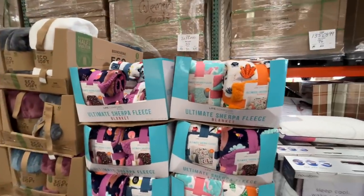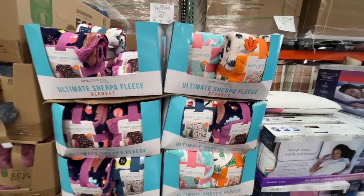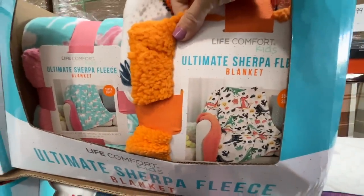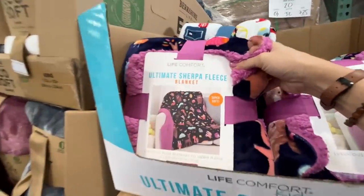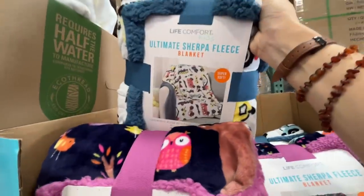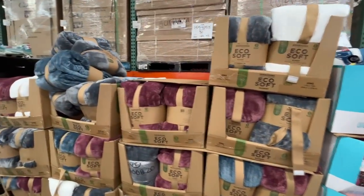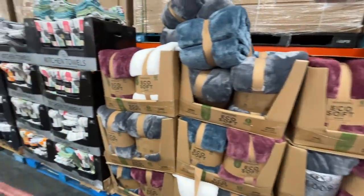Here's something I haven't seen before — $11, normal price — the Ultimate Sherpa Fleece Blanket. Maybe we've seen these in different prints? This is great for fall if you live somewhere that actually gets cool, which we don't. They also have the Eco Soft Blanket for $20, normally $25, in a few different colors.